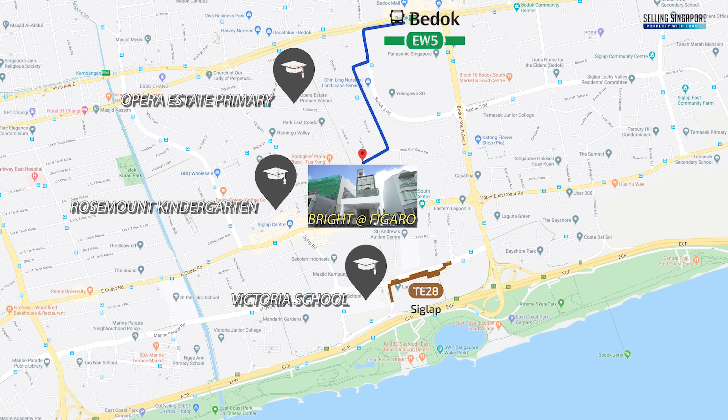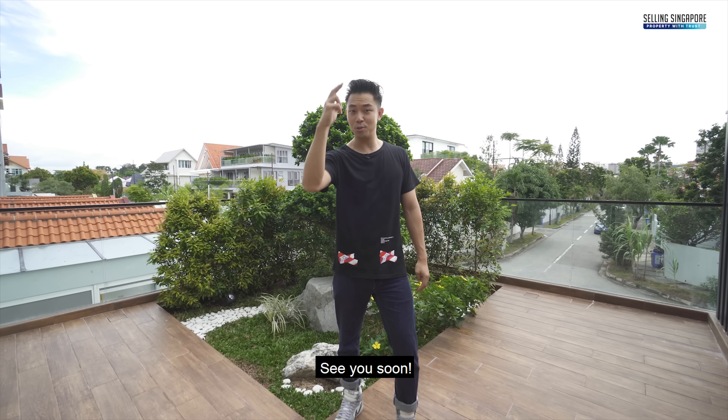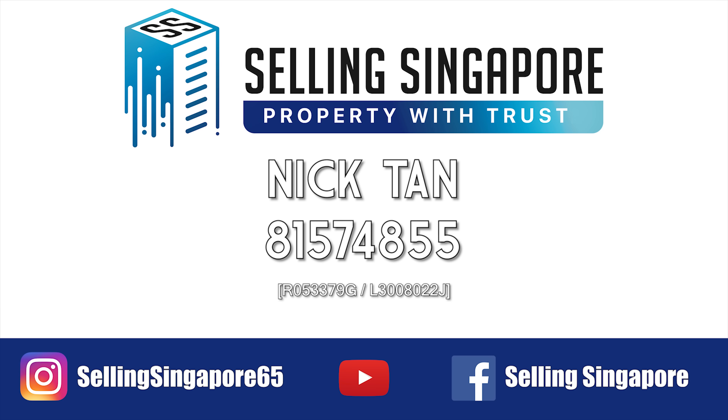Opera Estate Primary, Rosemount Kindergarten, Victoria School, and many other good schools are all within one kilometer. If this feels like home, like, subscribe, and leave your offers below. I'm Nick Tan, Selling Singapore, and we'll be happy to show you the place — see you soon!